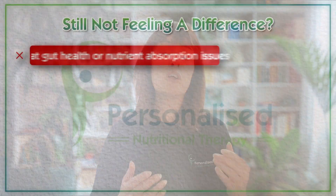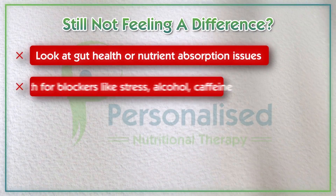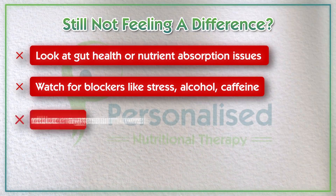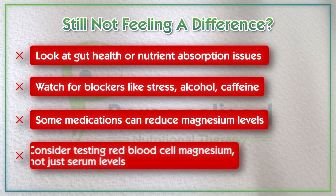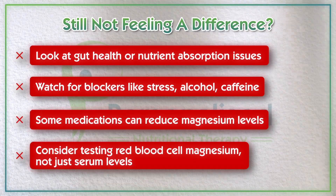If you're still not feeling a difference, look at your gut health or nutrient absorption issues. Watch for blockers like stress, caffeine, and alcohol. Some medications can also reduce magnesium levels. And consider testing for your red blood cell magnesium, not just serum levels.